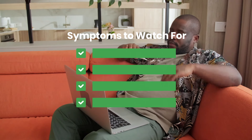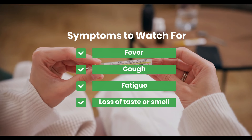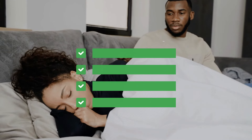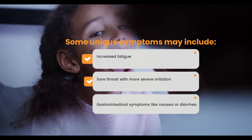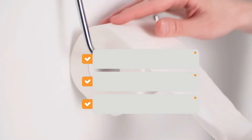Symptoms to watch for. While many symptoms of the FLIRT variant are similar to other COVID-19 strains, such as fever, cough, fatigue, and loss of taste or smell, some unique symptoms may include increased fatigue, sore throat with more severe irritation, and gastrointestinal symptoms like nausea or diarrhea.